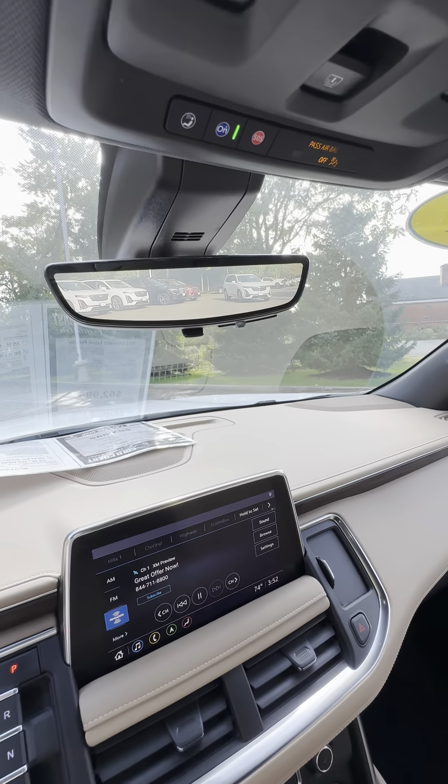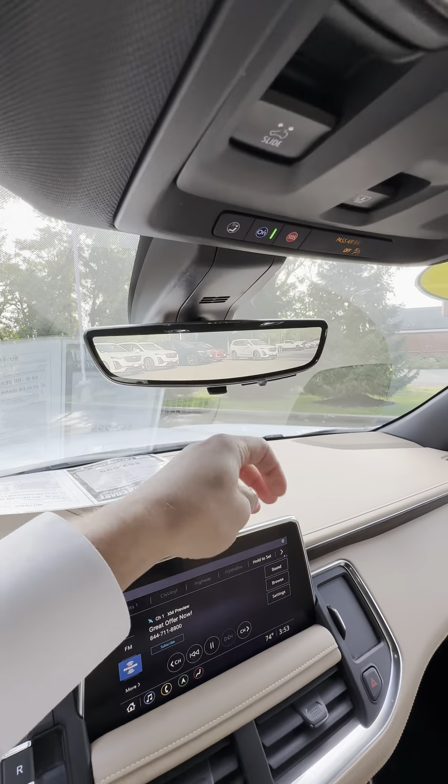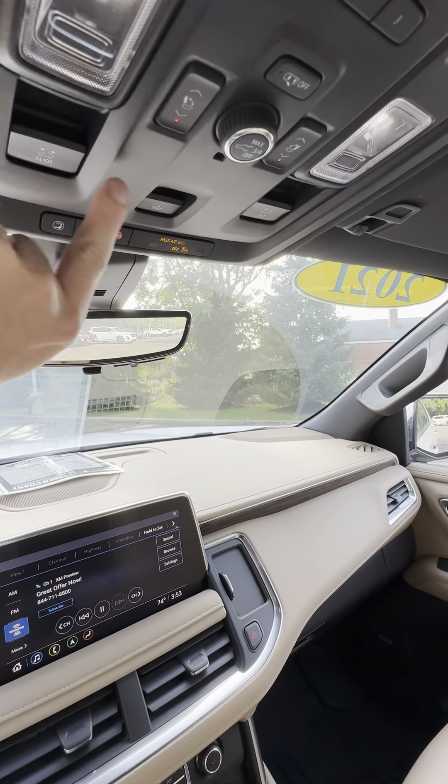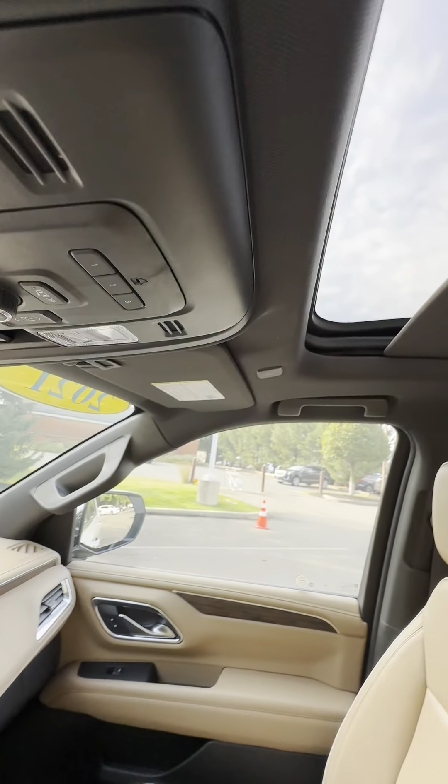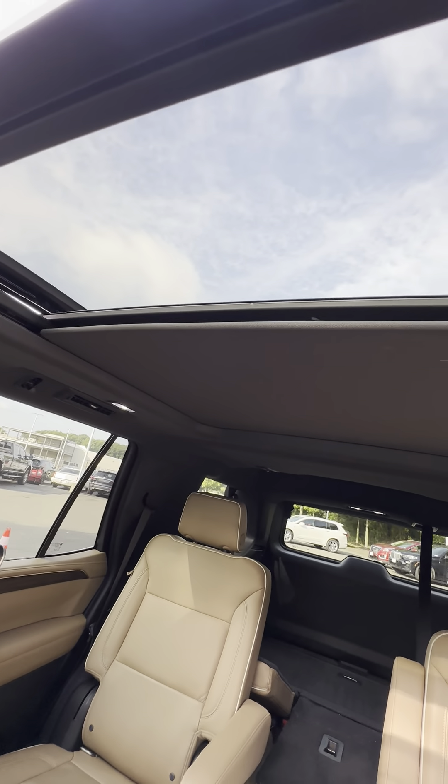There's a rear-view mirror camera that can be turned off, and a beautiful panoramic sunroof that extends all the way to the second row.